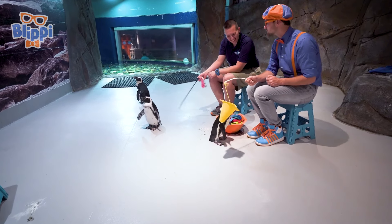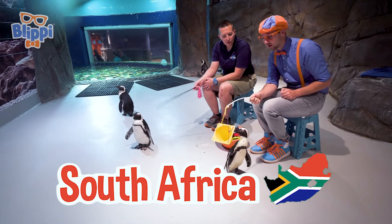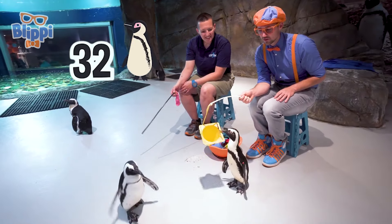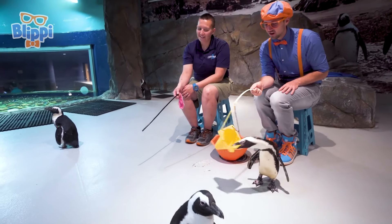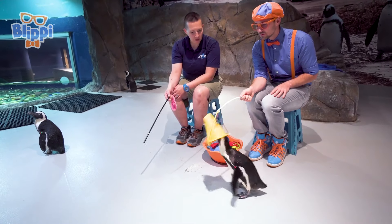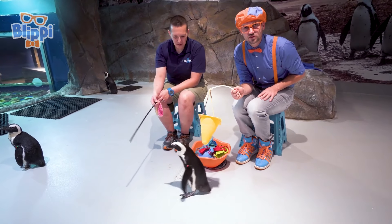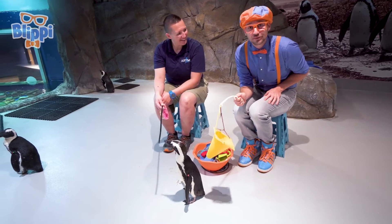Where are these penguins from? These penguins are from South Africa. We have 32 of them here. 32 penguins! These are from South Africa, not Antarctica. They're actually one of several species of penguins that prefer the warm climate. Warm climate penguins — I guess you learn something every day.